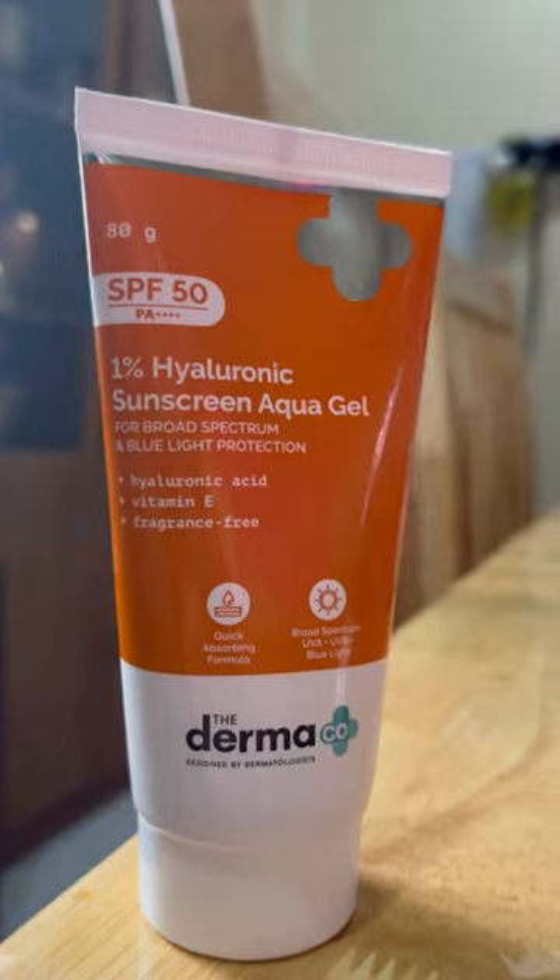I follow up with the 1% Hyaluronic Sunscreen Aqua Gel. That has the power of SPF 50 and PA++++ formulation. It's super lightweight, fragrance-free and dissolves like water. This has Hyaluronic Acid and Vitamin E to protect against sun damage.